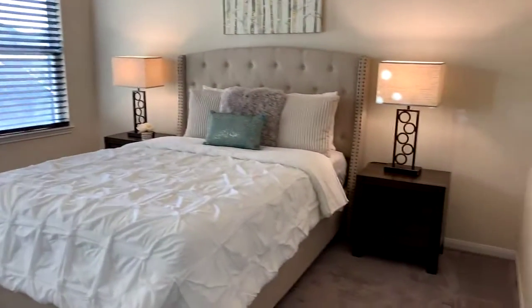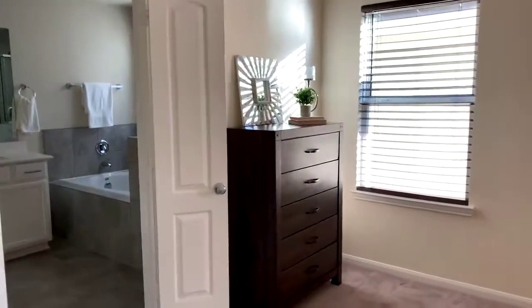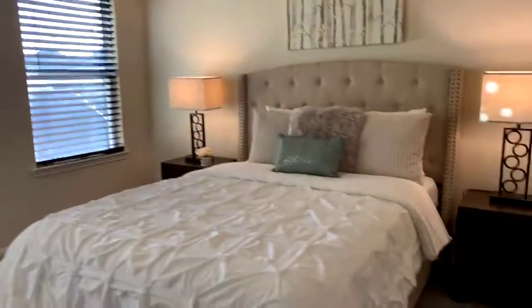Now I've come to the master bedroom. We brought the teal aqua colors up here as well. This is a smaller room and we have the bathroom and a dressing area.